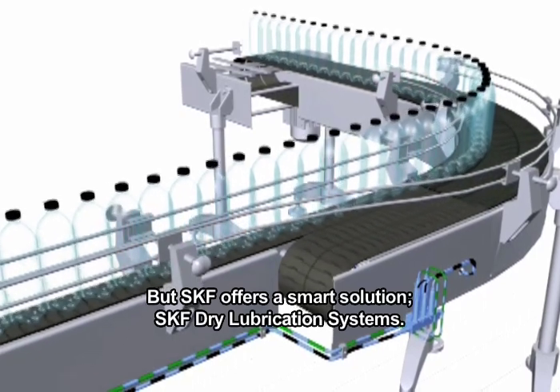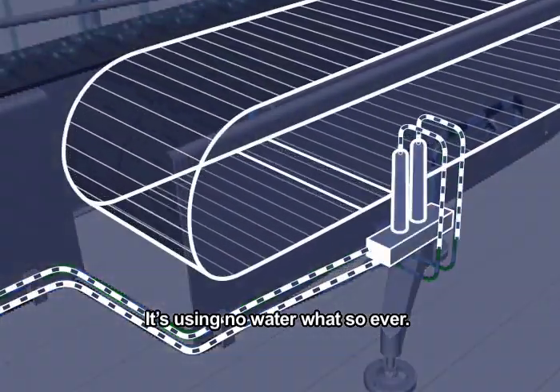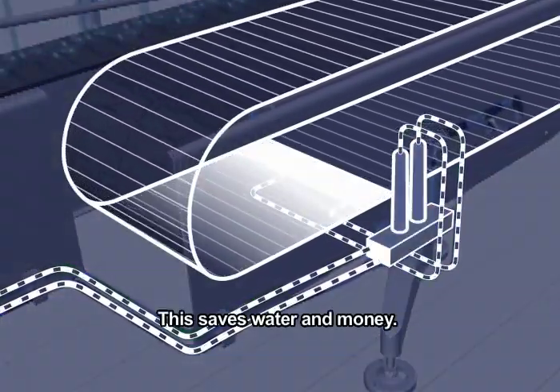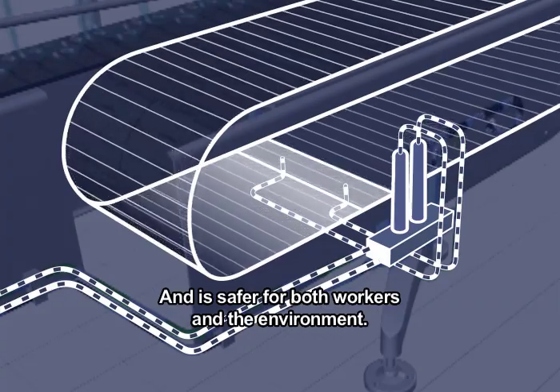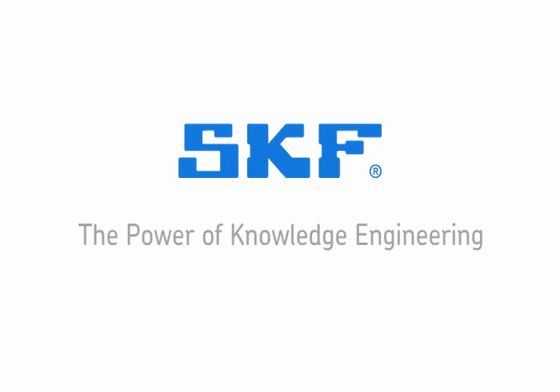But SKF offers a smart solution – SKF Dry Lubrication Systems. It's using no water at all. This saves both water and money, and is safer for both workers and the environment. This is a great example of what we call knowledge engineering.